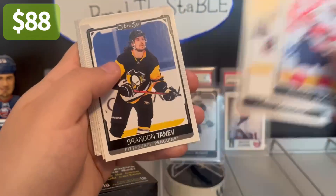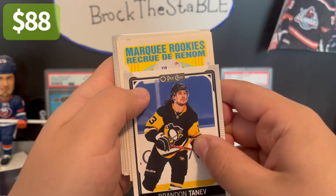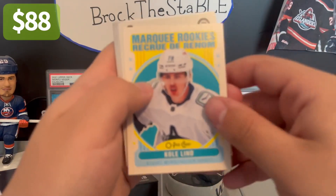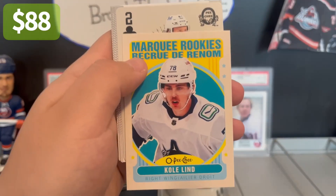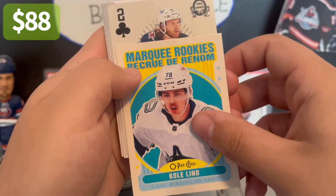Moving on — Duclair, Kurashev, Brendan Tanev, and another Marquee Rookie, Cole Lind. If you didn't see Episode 1, I definitely recommend you check that out, because the best cards I get in this set, as long as they aren't damaged, I will be grading. Probably the top 10, and that will be another video.